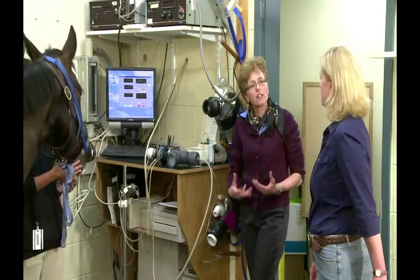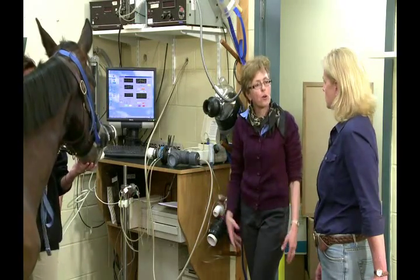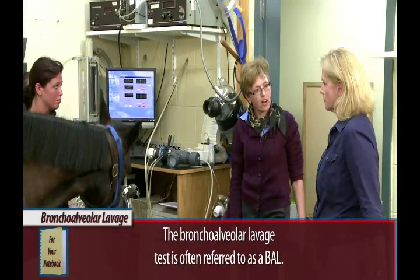From forced oscillatory mechanics, we go to the BAL test. Listen again to Dr. Maison.